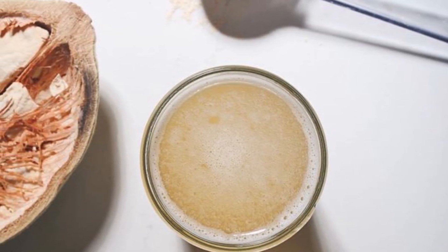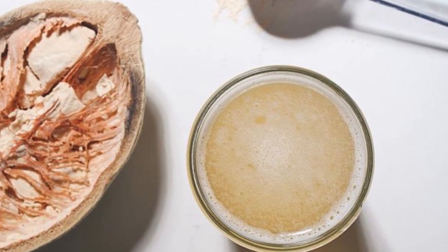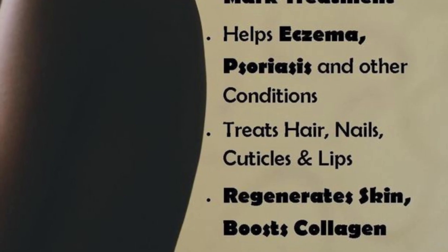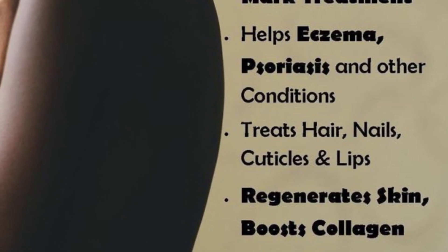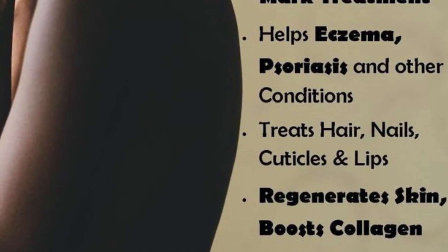In terms of beauty, baobab offers skin radiance and anti-aging benefits. Rich in essential fatty acids and antioxidants, baobab oil nourishes the skin, promotes elasticity, and helps fight the signs of aging. Regular use can result in a more radiant and youthful complexion.